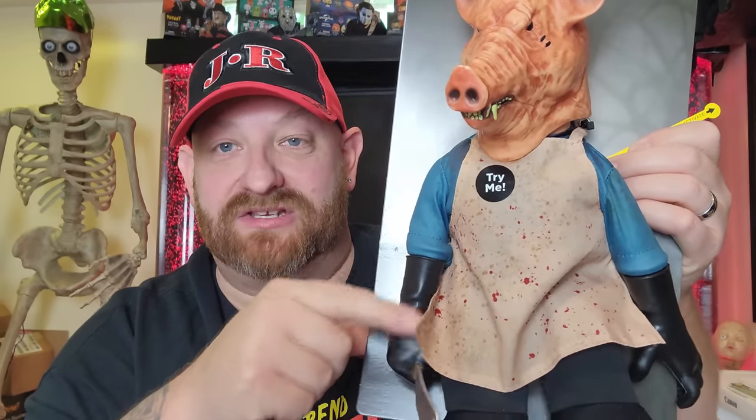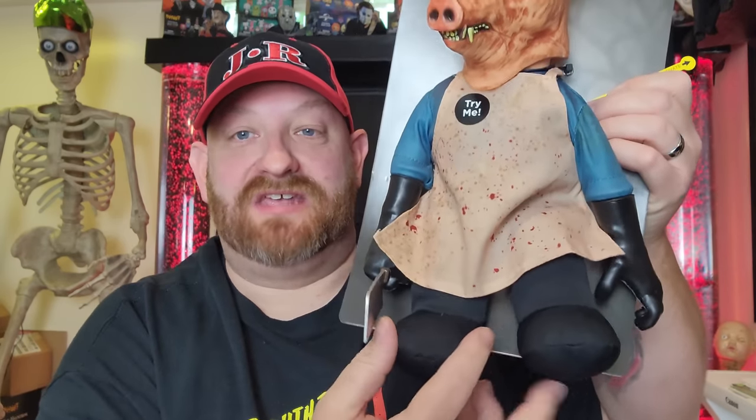First of all, he has his gloves on. He's got a bloody apron. He's got — they're soft, but they're supposed to be boots basically. And then look at this — he's got his butcher knife. Look at that thing. I would not want to wake up in the middle of the night and see this guy at the foot of my bed.